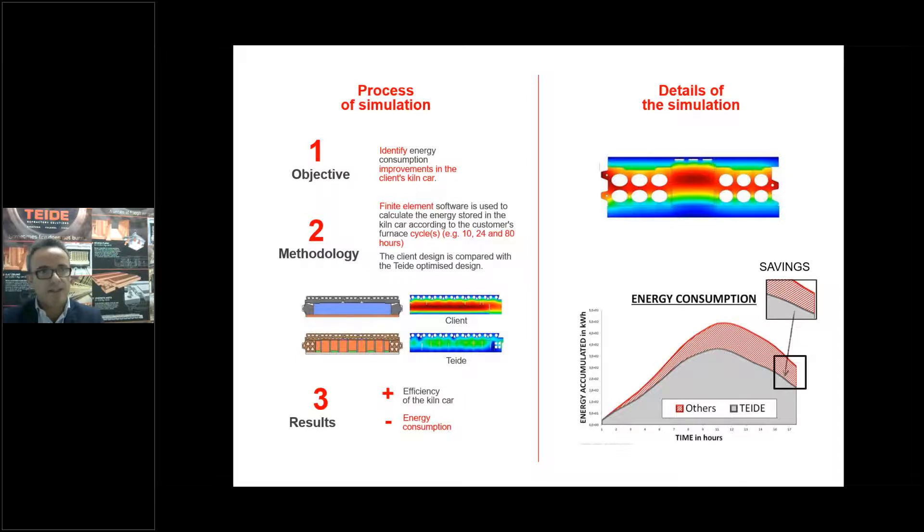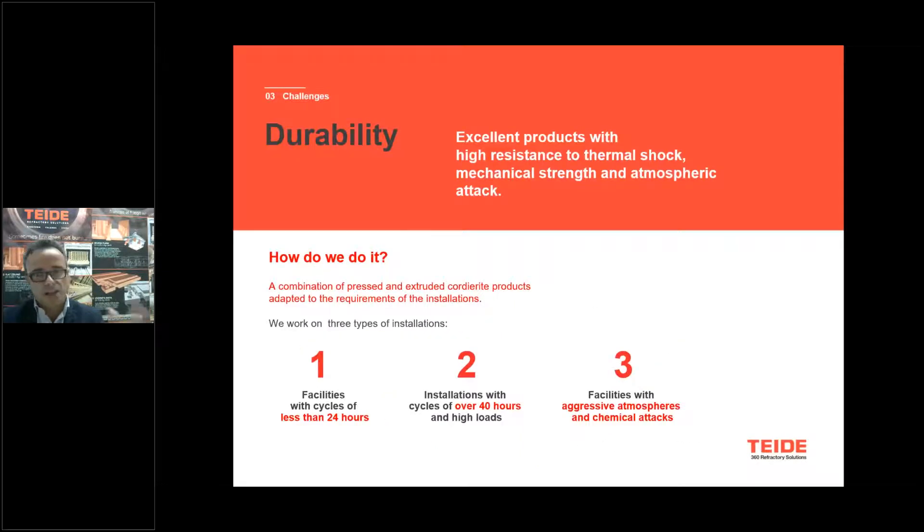Those are the graphics that show the savings on a cycle of 17 hours. The other challenge of customers is durability. Again, with the combination of our products — extruded and pressed — we propose according to the cycle conditions of the customers and the kiln conditions.